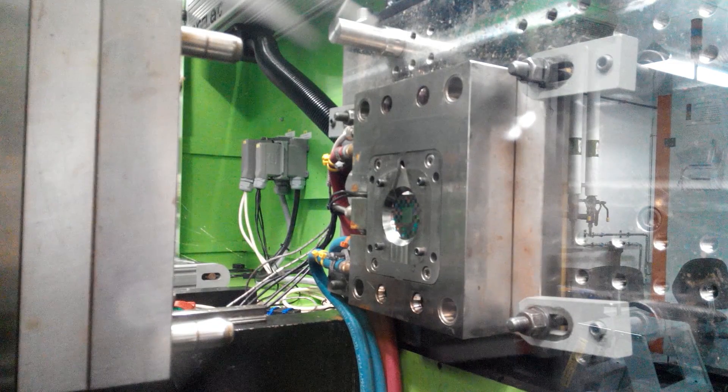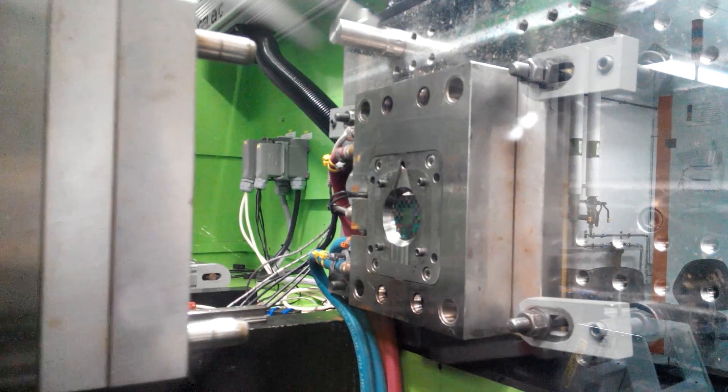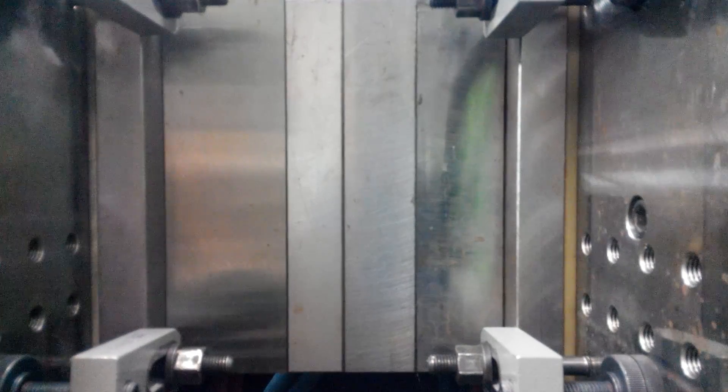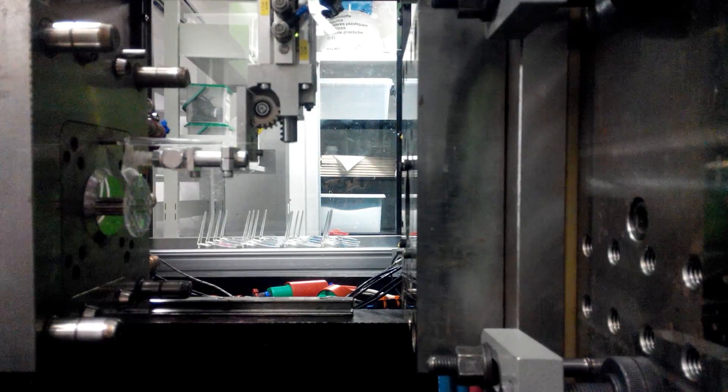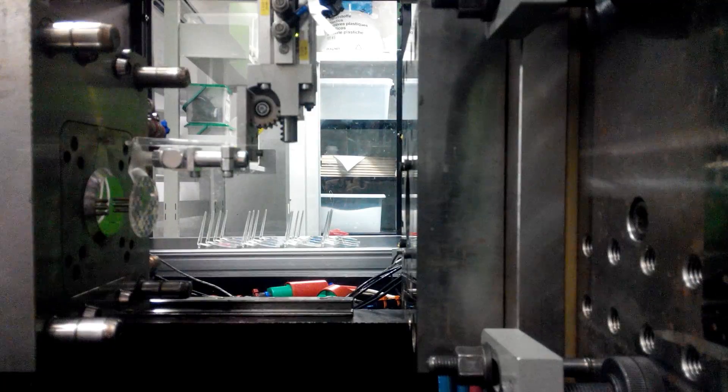Here you see nanostructures made directly in plastics by injection molding. The nanostructures provide decoration and identification via the QR code. We call this functionality by structure, or more simply, FBS technology.